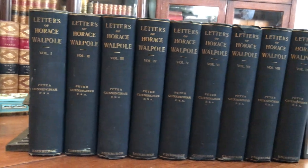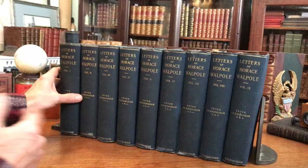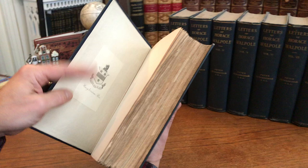Here's a monumental set of the letters of Horace Walpole. I can't even imagine writing this many letters in my lifetime. You can't believe it — look at them all. Let's take a look at the set.